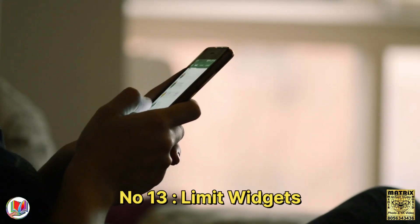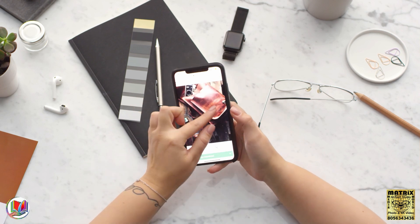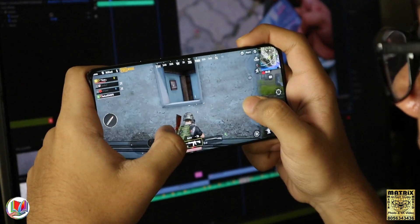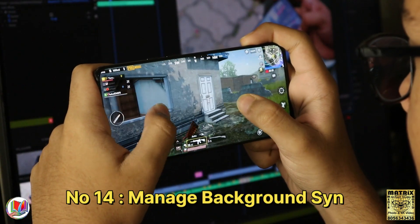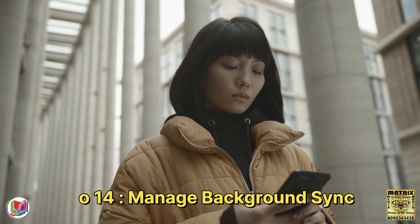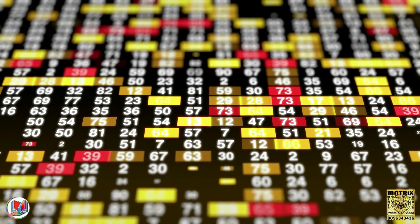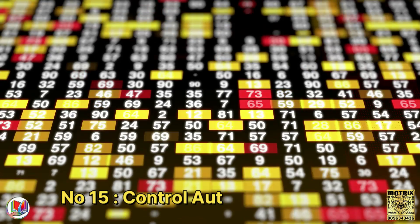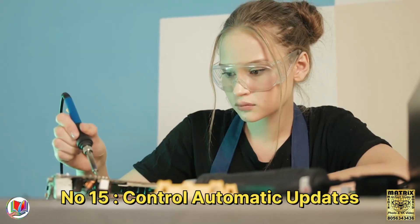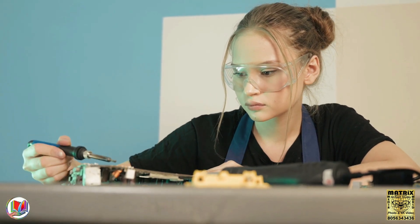Number 13: Limit widgets. Reduce the number of widgets on your home screen, as they can continuously update and consume power. Number 14: Manage background sync. Disable or adjust the frequency of background sync for apps like email and social media. Number 15: Control automatic updates. Set up updates to occur only when connected to Wi-Fi to conserve mobile data and battery.